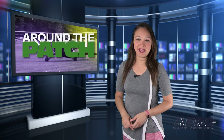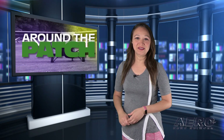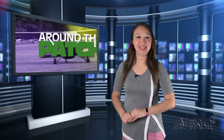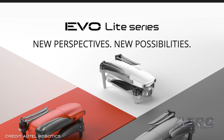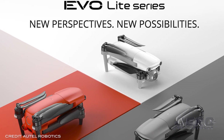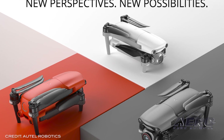That does it for today's trip around the patch. Now let's return to the rest of the news. Autel Robotics announced their newest evolution in the EVO drone series with the EVO Lite and EVO Nano.